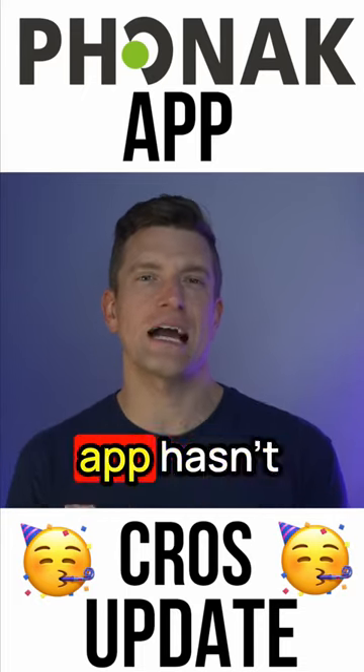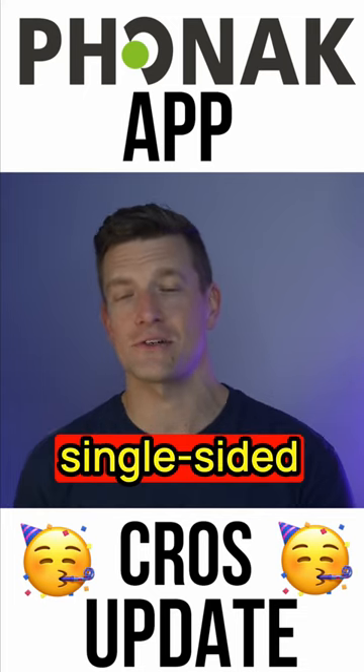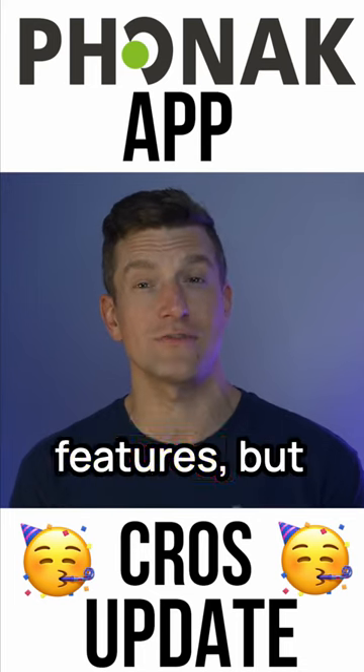Rather disappointingly, the MyPhonak app hasn't been compatible with Phonak's CROS systems, which are used to manage single-sided deafness. And therefore, there are a ton of people out there that haven't had access to a lot of its features.